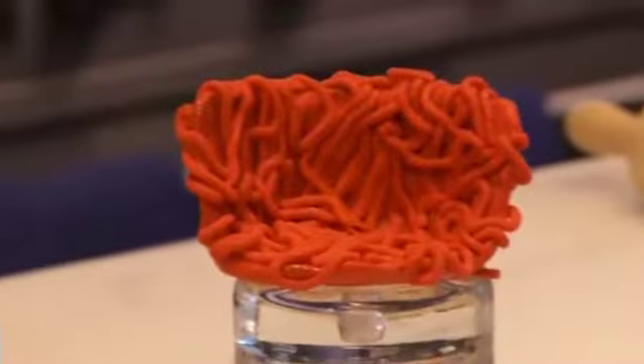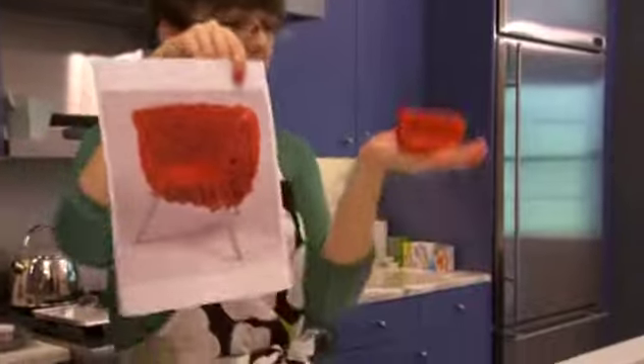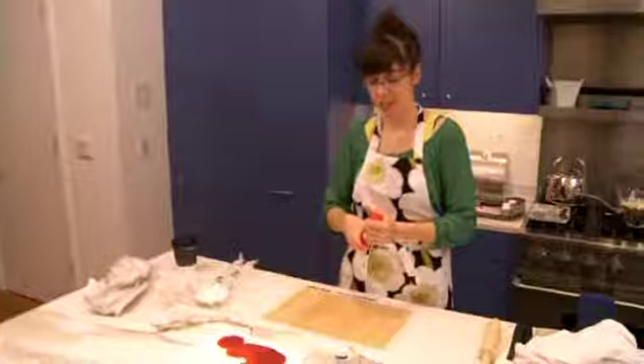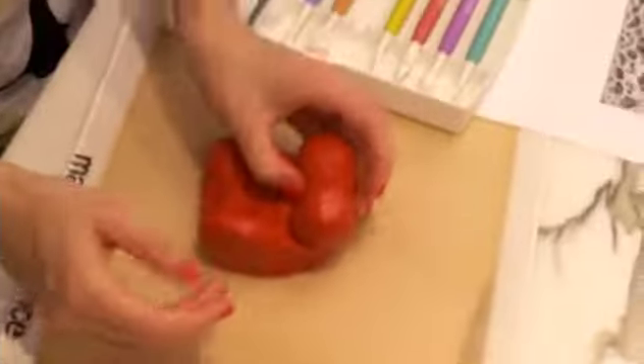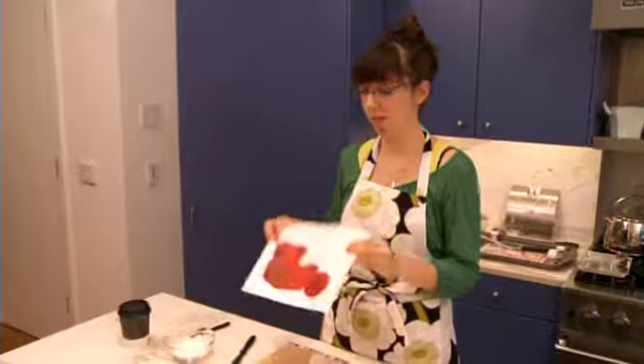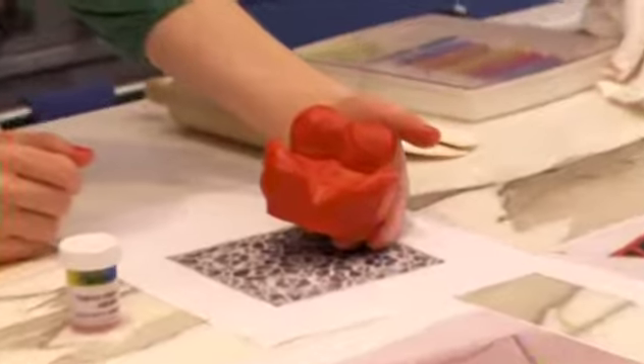The chair really worked out well — it looks just like the real thing. Next, Gaetano Pesci's Up 5 chair, which should be relatively easy to sculpt. It's pretty much like a sexy mama — she's got big hips, big boobs. Looks great. Next: zigzag.